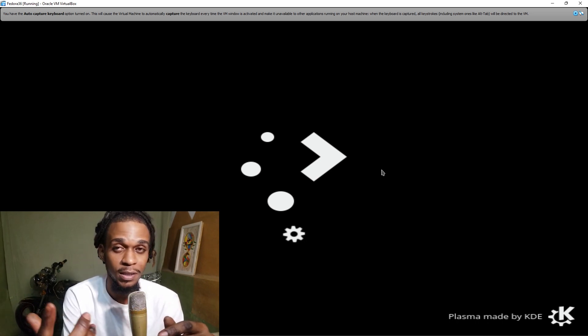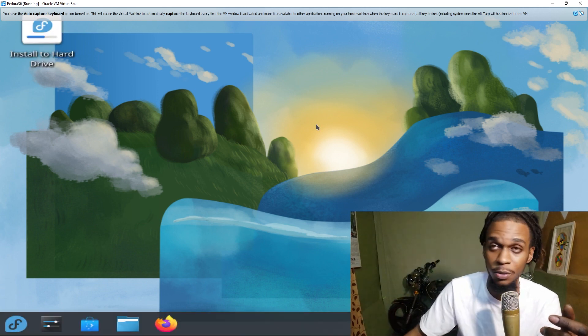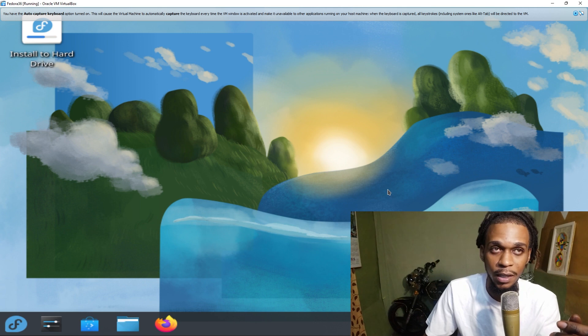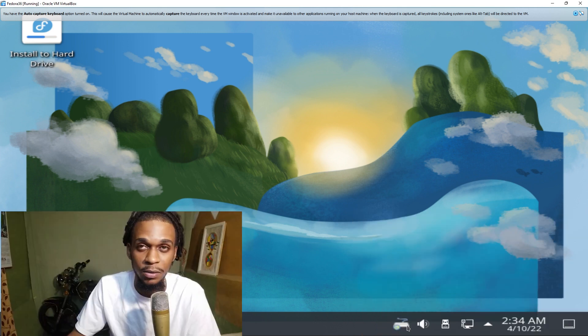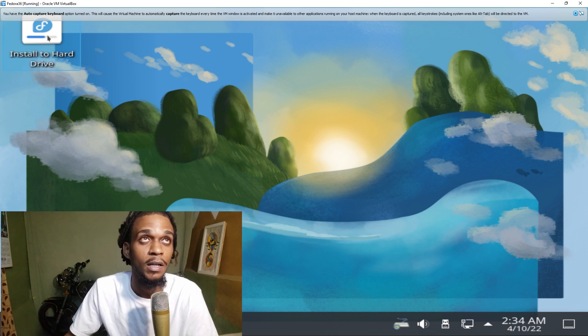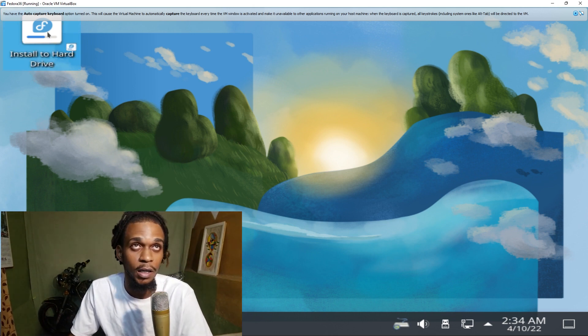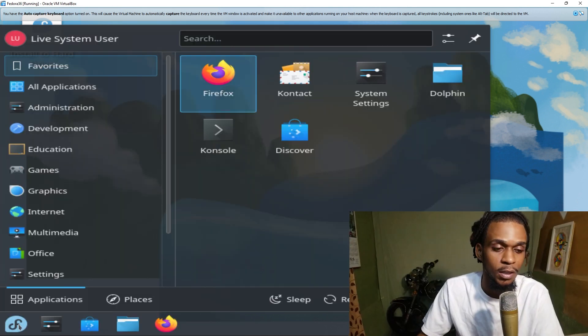Fedora 36 is still in beta — when I checked it on their website, I saw that it was still in beta. So maybe its bugs are not that bad where the regular person can still use it, hopefully. Let's see. I like the wallpaper — I love the wallpaper. The wallpaper looks nice. I don't know what this is; I think it has something to do with some kind of connection.